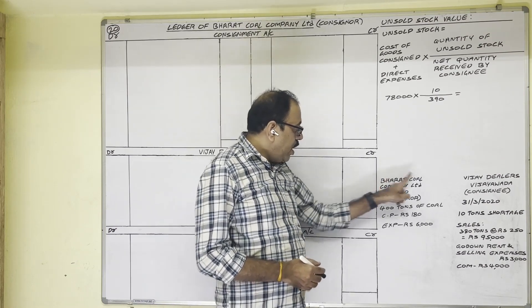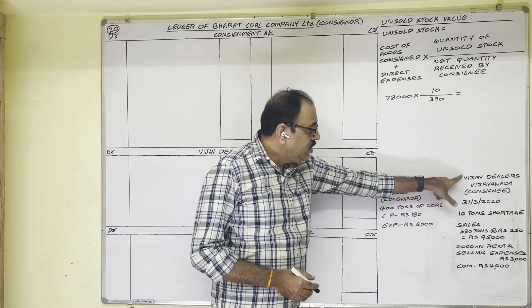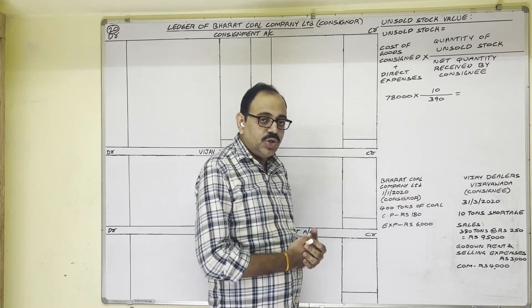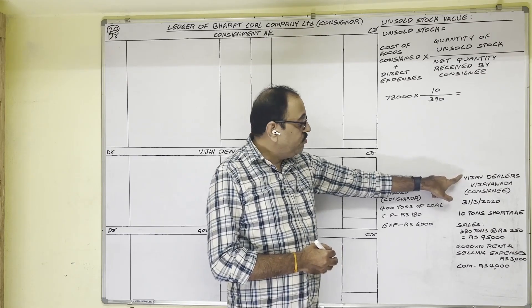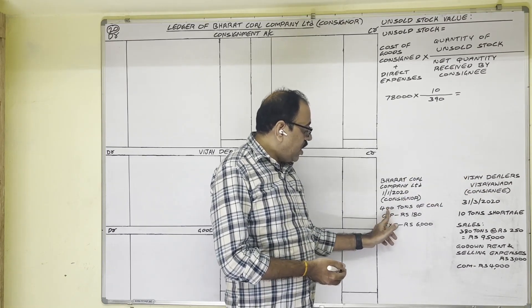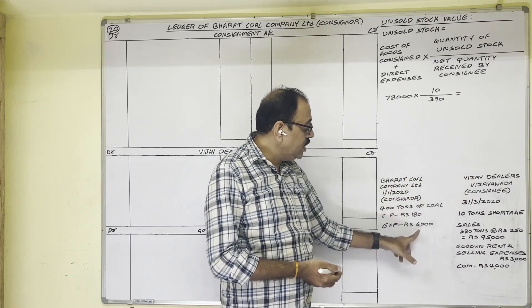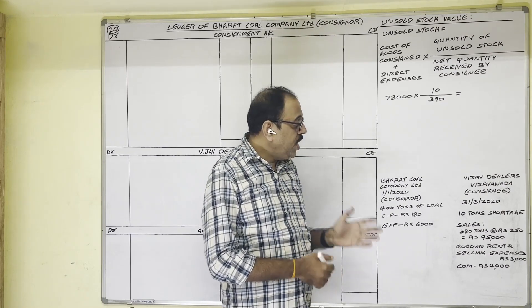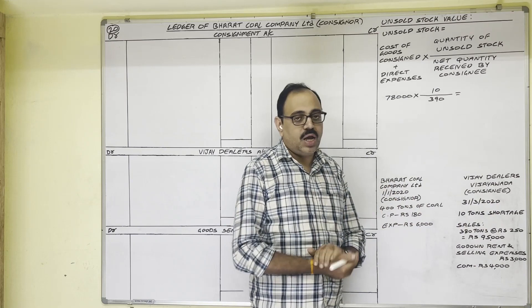On 1st January 2020, Bharat Coal Company Limited consigned goods to Vijay Dealers, Vijayawada — 400 tons of coal, cost being 180 rupees per ton. The company paid 6000 rupees towards freight and insurance. Vijay took delivery on 10th January 2020. On 31st March 2020, the consignee reported a shortage of 10 tons due to loading and unloading of coal, treated as normal loss.